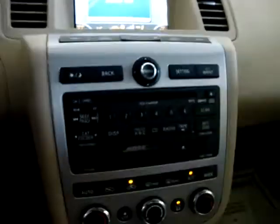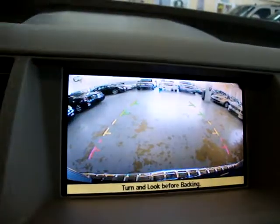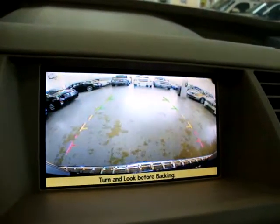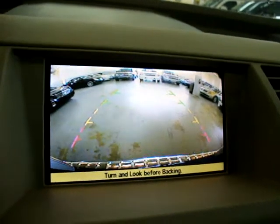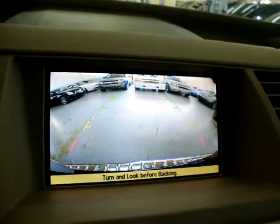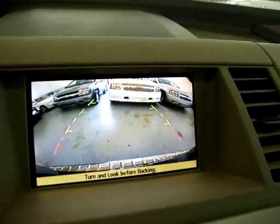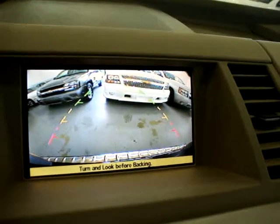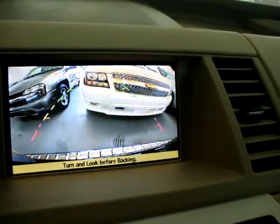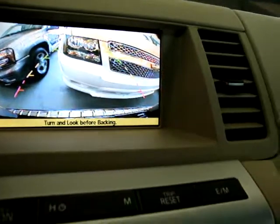Another neat option is the rear view camera. Once you put the car in reverse, the camera comes on. It's in full color and it's actually very accurate. I'm going to back up to the white truck behind us nice and slow, just to show you how accurate it is. You can come within inches of the vehicle - right there we're about five or six inches apart.